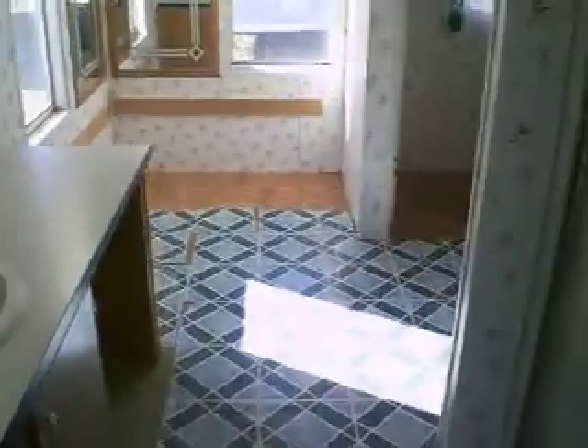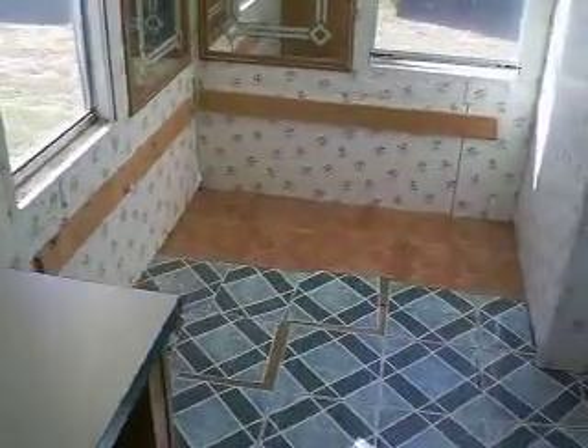I don't even want to show you the shower, but yeah — it's got mold. Really some deep cleaning needed there.